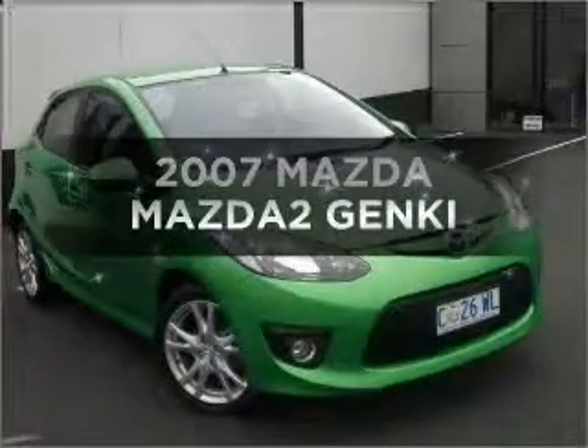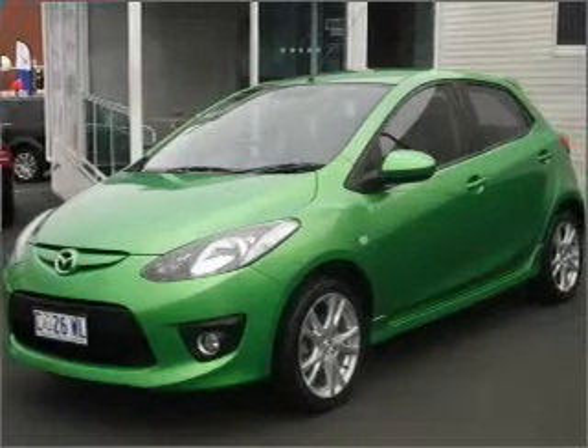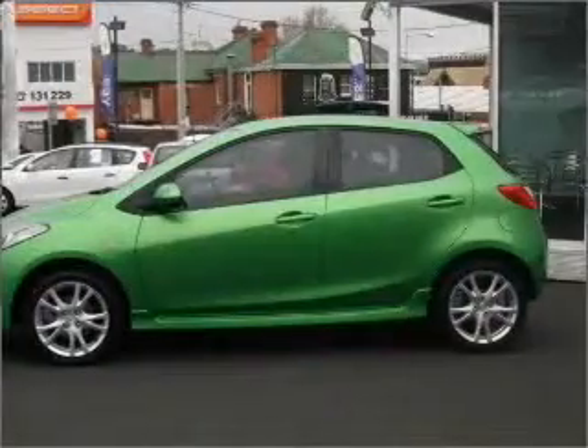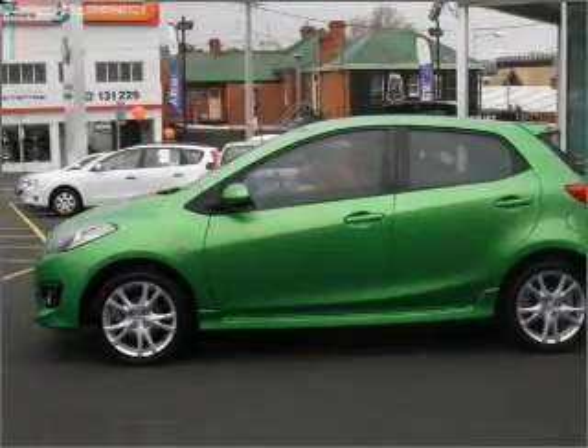Be the envy of your friends in this 2007 Mazda 2. You could be in the driver's seat of this impressive vehicle with an efficient 4-cylinder engine. Shift into gear and make this car your own with manual transmission.